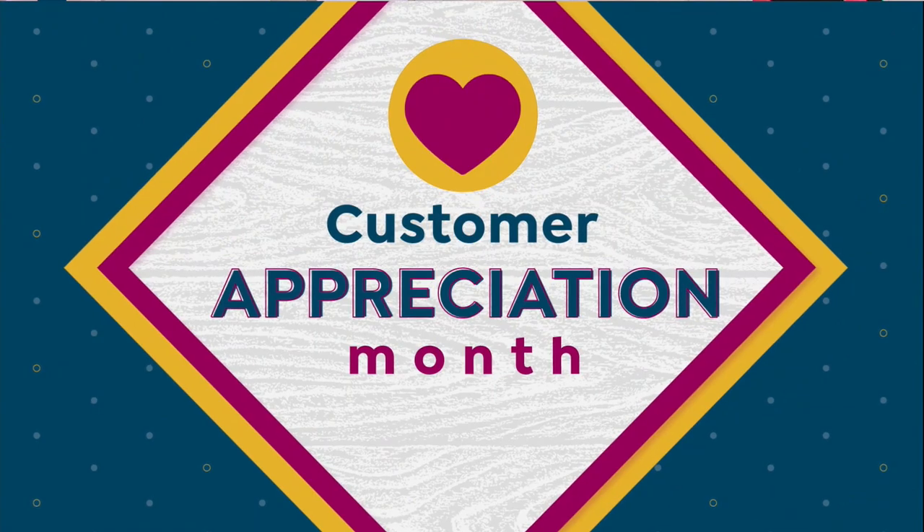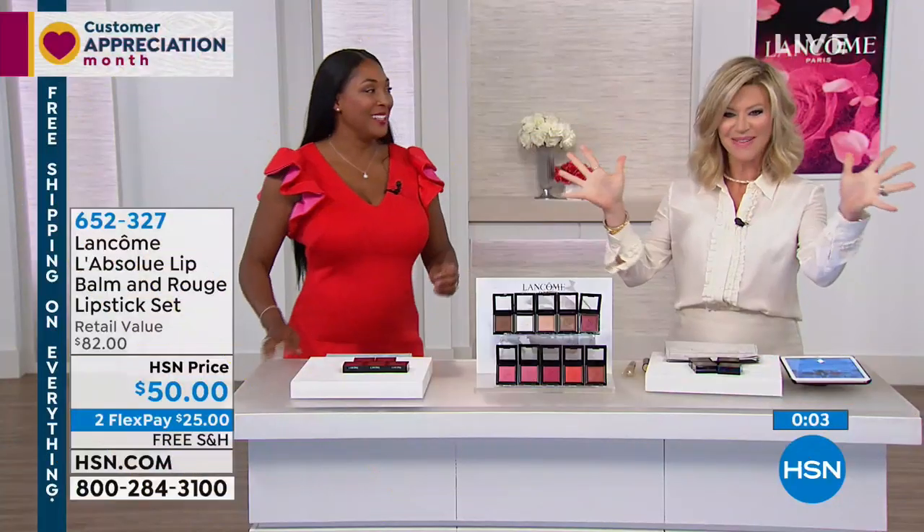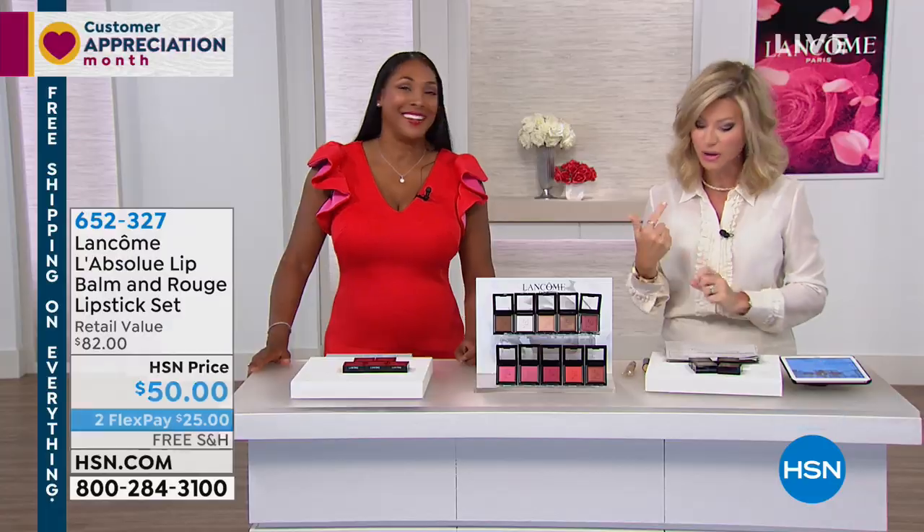We've got one more quick item coming up — it's called Lee Monochromatic. We've got 10 gorgeous colors we're going to be talking about, so stay tuned.